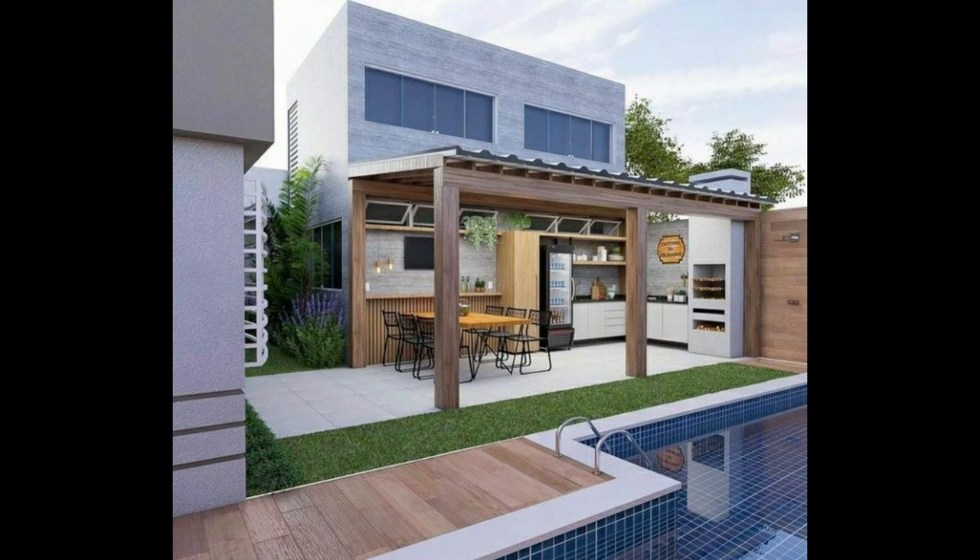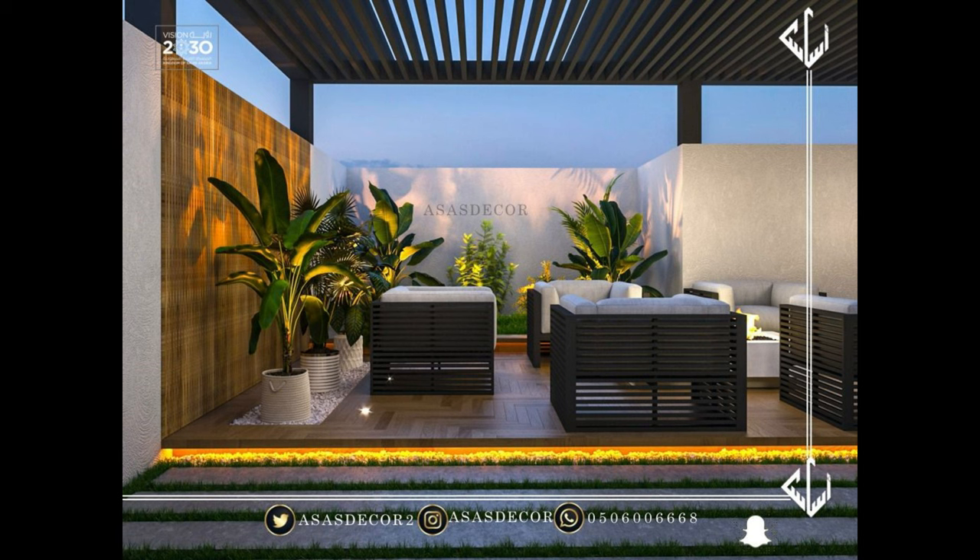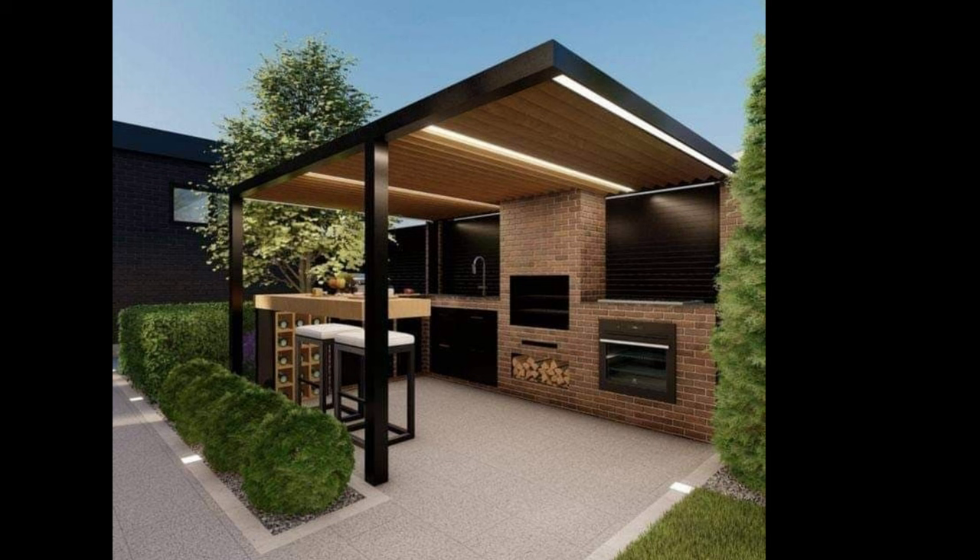Lattice roofing or privacy panels can also add to the style of traditional pergolas while providing extra privacy. Choosing your pergola features gives you lots of flexibility to create a pergola you will love for years to come.